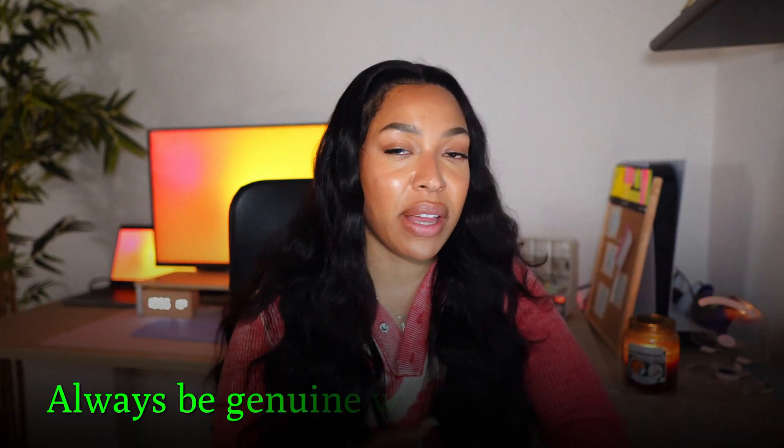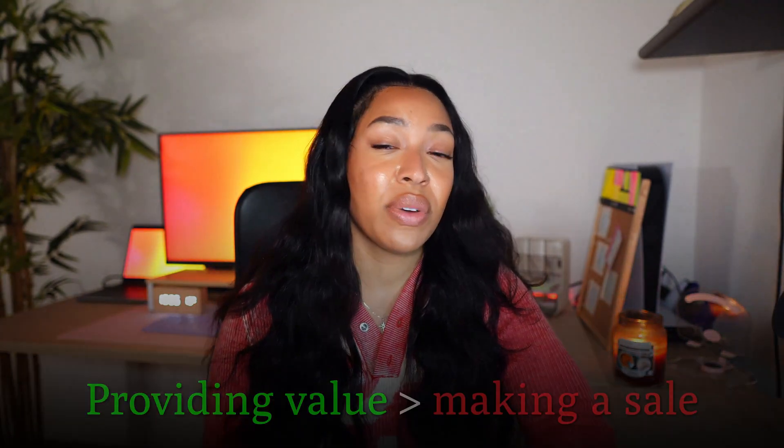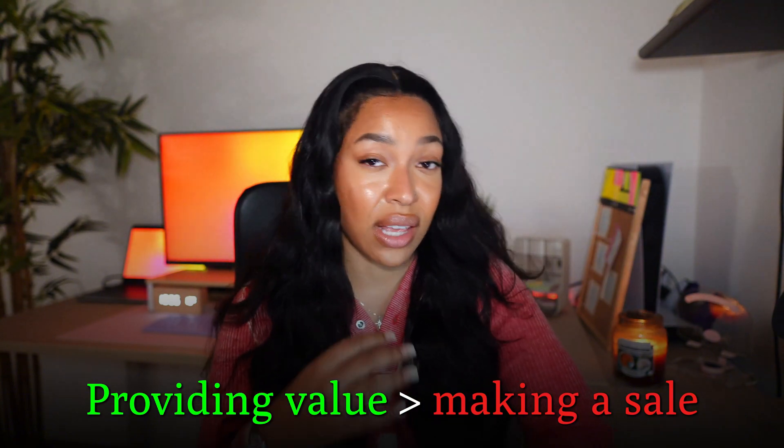Consistency is key — set a couple of days aside for content creation and scheduling your blog posts and social media posts. Over time you'll build an audience that actually looks forward to seeing your content. Always be genuine with your promotions; your potential customers will spot insincerity from a mile away. Promote products you actually believe in. Even if you haven't tried a product, look at reviews and make sure you're not promoting scams or low-quality products. Create content you'd actually read yourself and always prioritize providing value over making a quick sale.